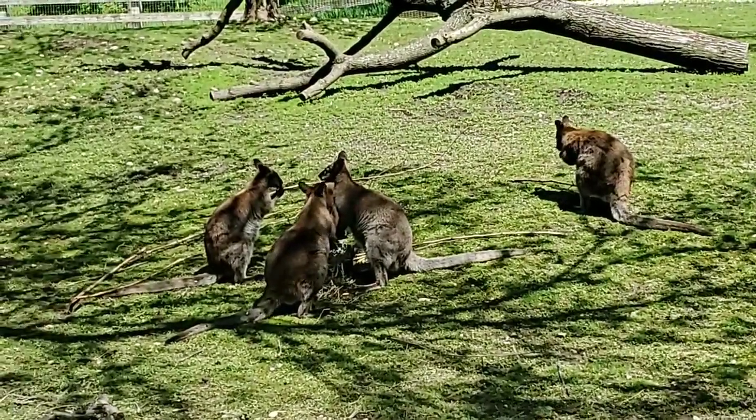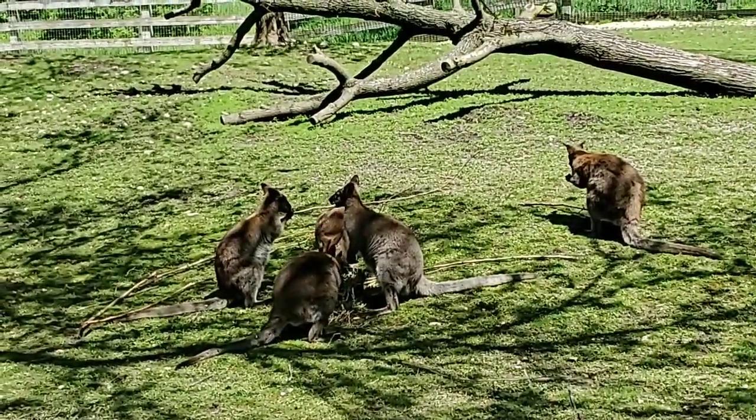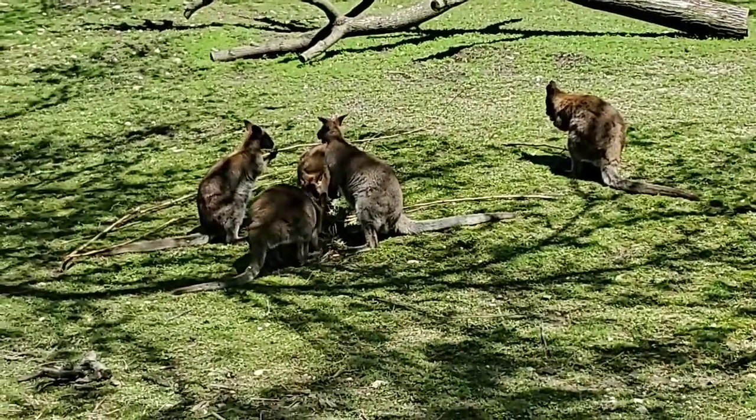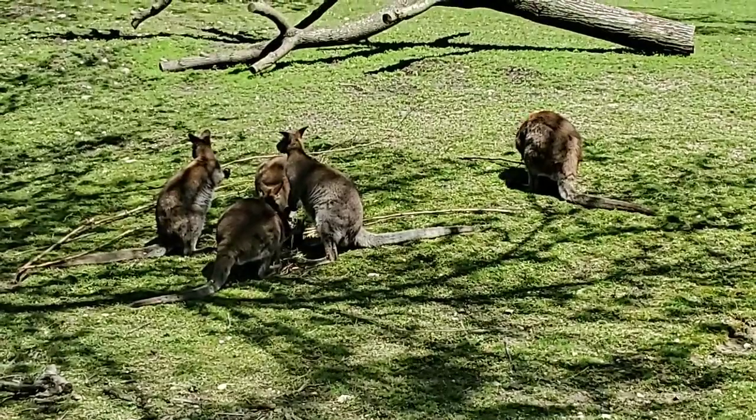You said kangaroos can be about six feet tall standing on their tiptoes — how tall do wallabies get? They're not very tall — like two and a half to three feet.